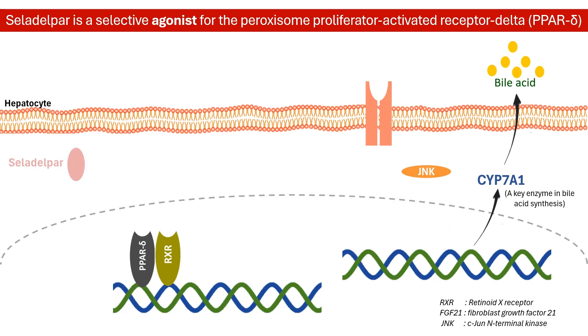Celadelpar is a selective agonist for the peroxisome proliferator-activated receptor delta, or PPARδ in short, which plays a crucial role in regulating various metabolic and inflammatory pathways in the liver.